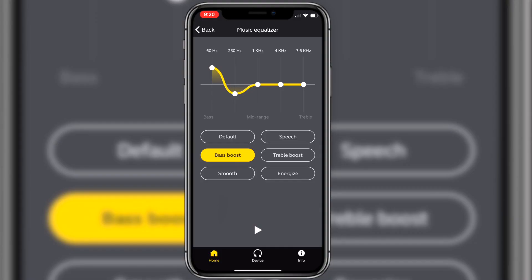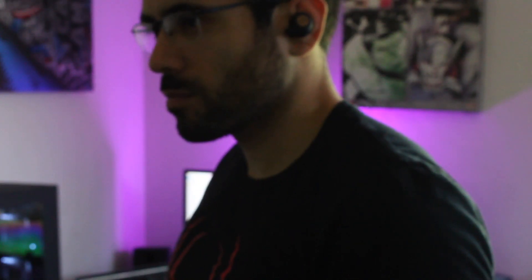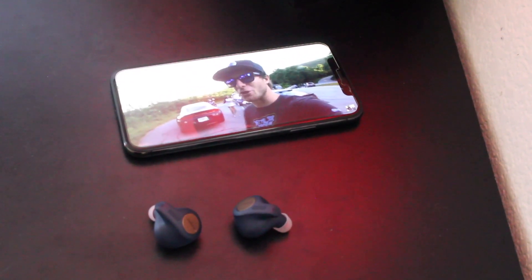The sound quality these earbuds give out is incredible. No matter what genre you're listening to, if you tinker with the equalizer, you should be able to find the best setting for your tastes. They sound really strong on the low ends and excellent on the mid ends with great deep bass control. These earbuds connect via Bluetooth 5.0, and range-wise I'm able to get up to 100 feet. I haven't experienced any interference through bodies or walls, they don't randomly cut out, and when watching videos there's no lag.